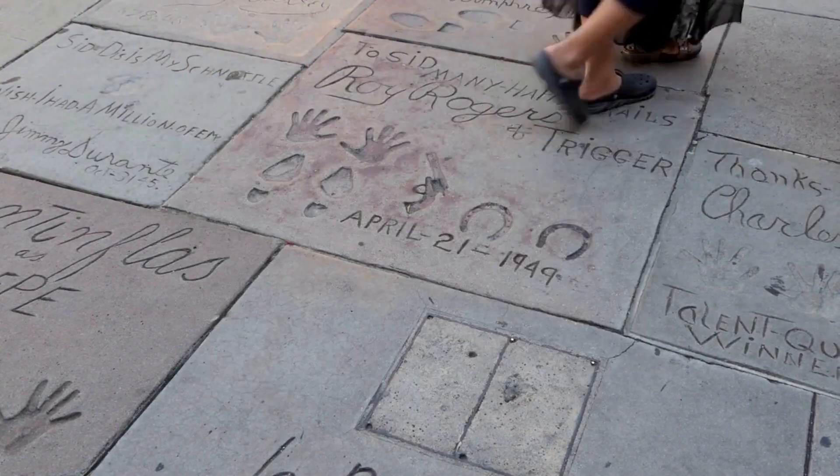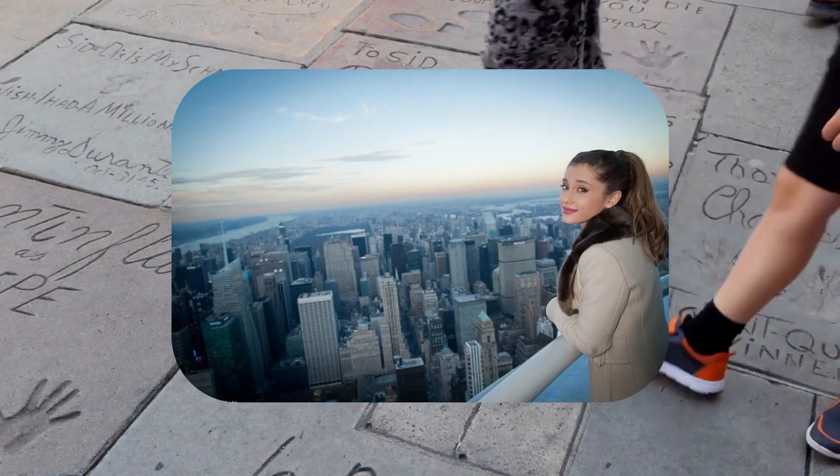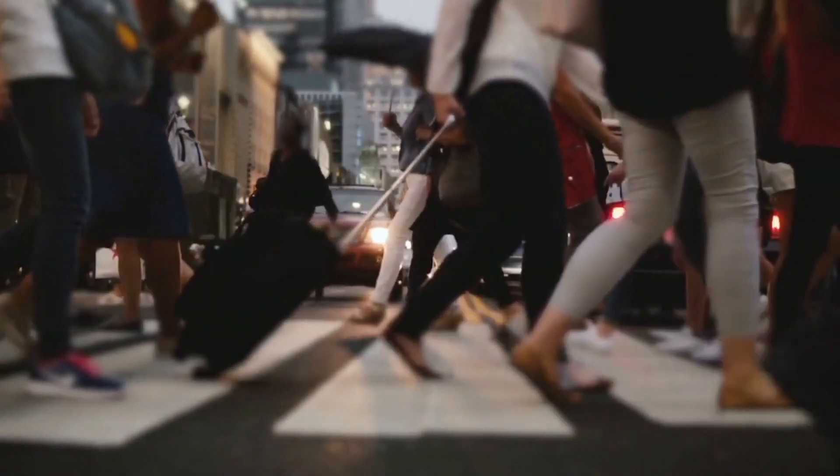From this lofty vantage point, privileged individuals can witness breathtaking views, unobstructed by railings, with only a small stone wall standing between them and the city's magnificent panorama.